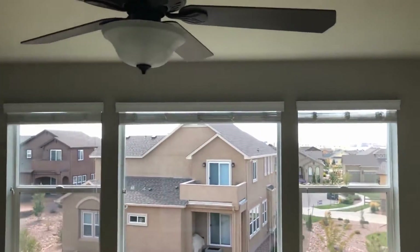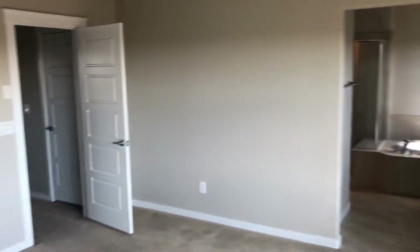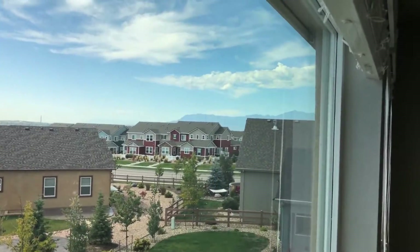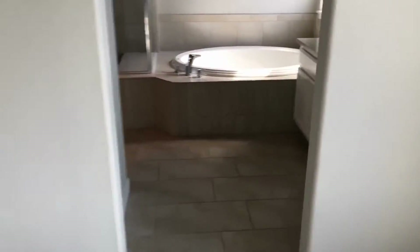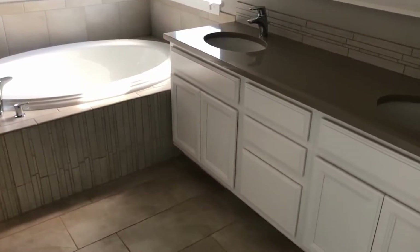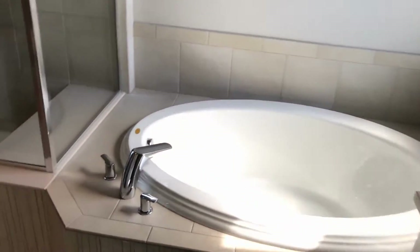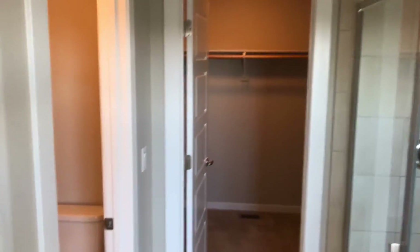Going into the master bedroom, it's a nice big master bedroom with a good-sized walk-in closet that has shelves.